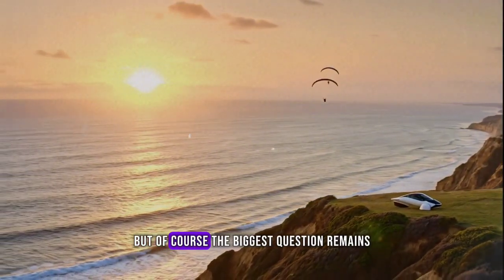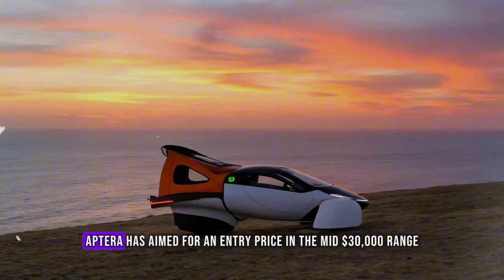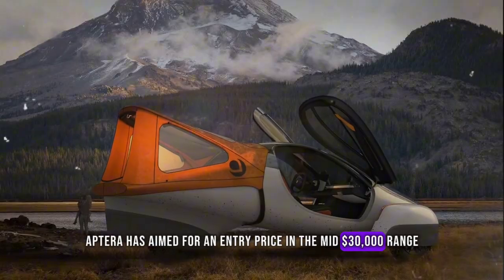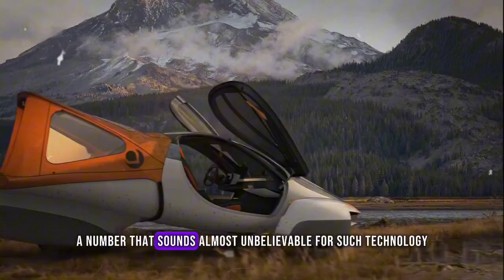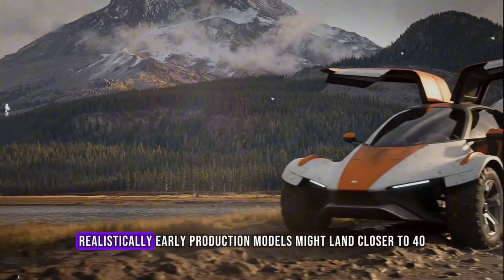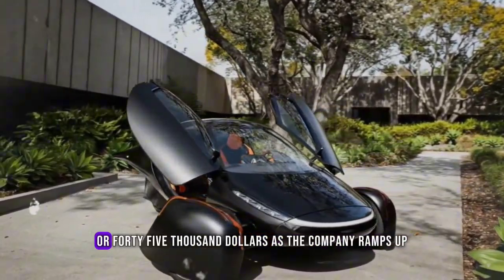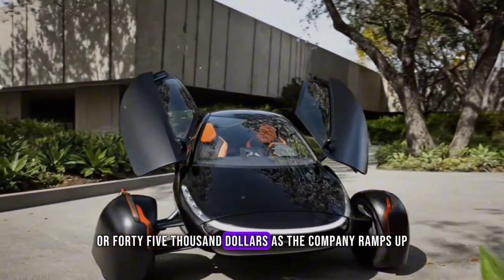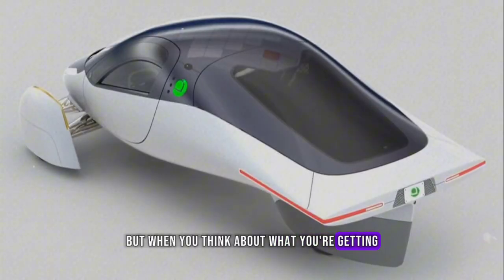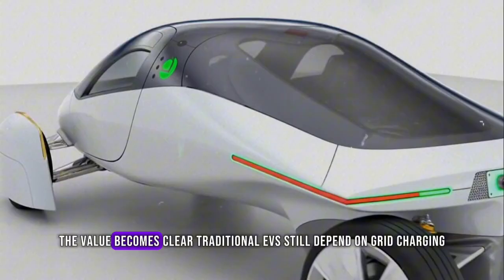But of course, the biggest question remains: how much will it cost? Aptera has aimed for an entry price in the mid-$30,000 range, a number that sounds almost unbelievable for such technology. Realistically, early production models might land closer to $40,000 or $45,000 as the company ramps up. But when you think about what you're getting — a car that literally fuels itself — the value becomes clear.